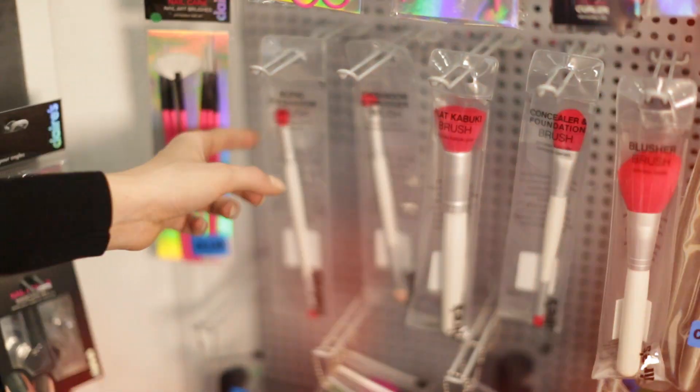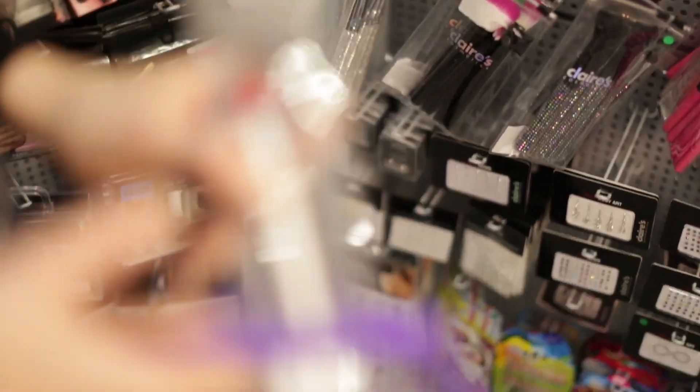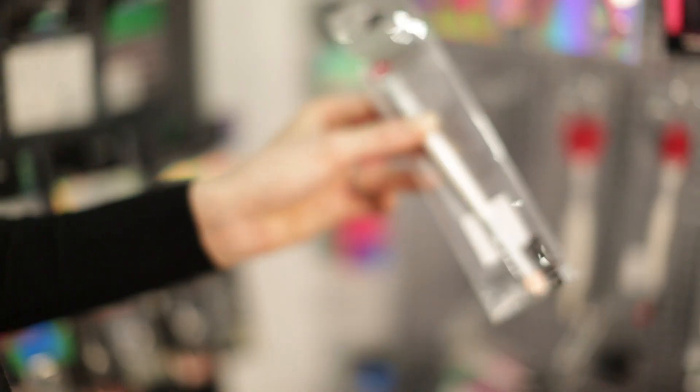Now I'm going to pick some essential accessories for every girl's makeup bag. Everyone needs a really good eye shadow blending brush, so I'm going to use one of these — you can see the brush is really important.